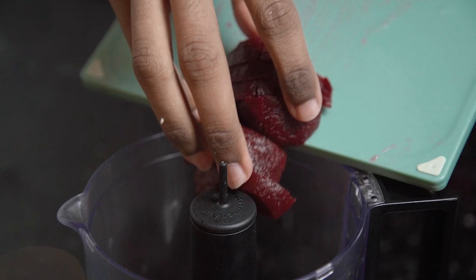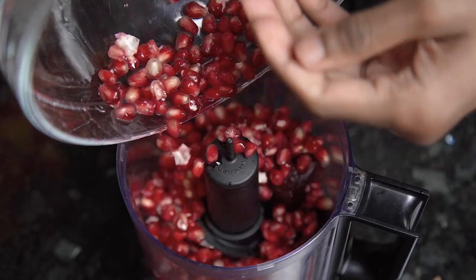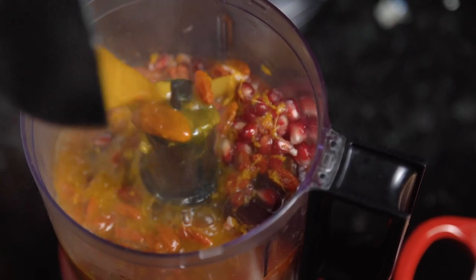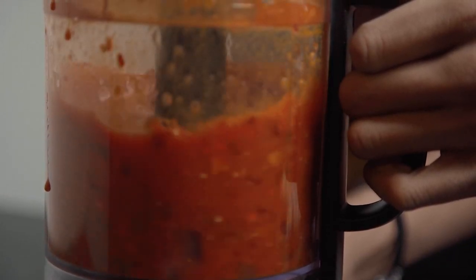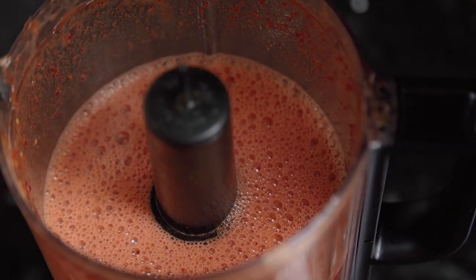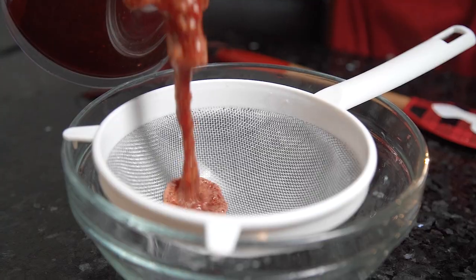Once all your ingredients are prepared, it's time to blitz — we're going to do that in a blender. Add in your beetroot and pomegranates, then ladle in your cooked base. Pop the lid on top and blend for about a minute until it's lovely and smooth. You can enjoy your rat tonic just as it is straight from the blender and it will still taste incredible, but I'm going to show you how to go one step further and get that super smooth and velvety consistency you'd expect from a magical medicine.